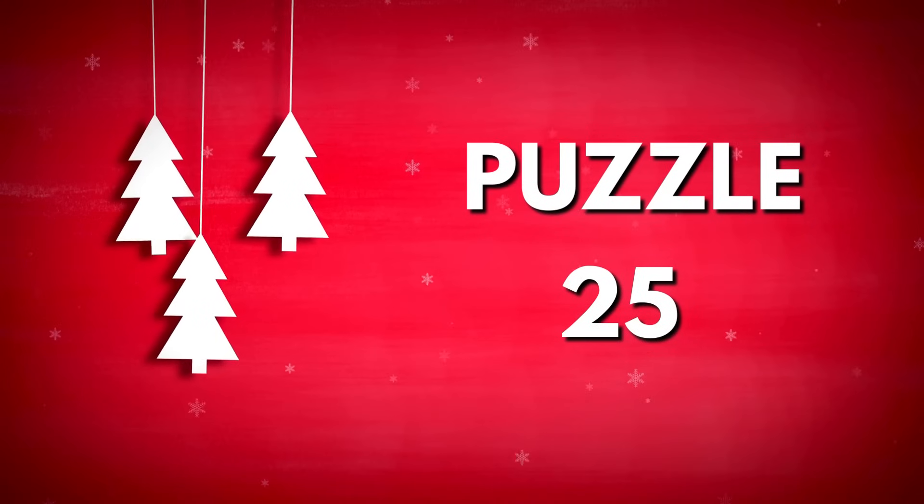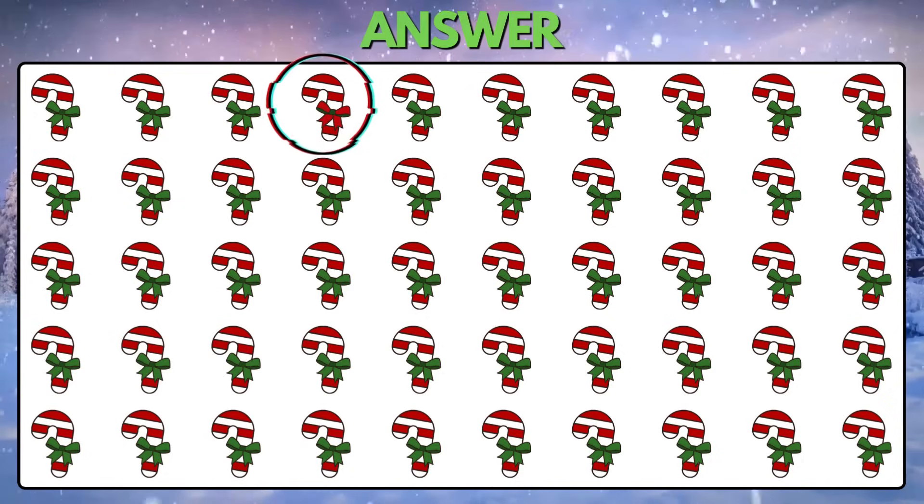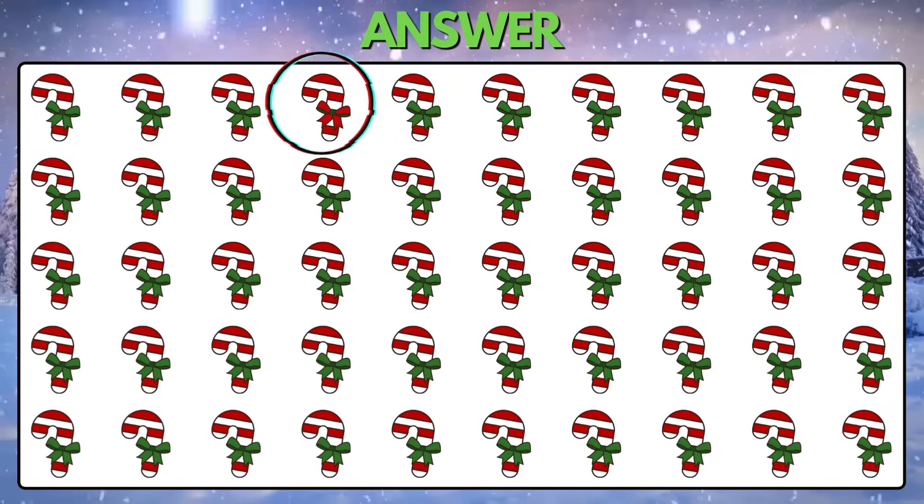Puzzle 25. Which of the following candy canes is different? This candy cane has a red bow instead of green.